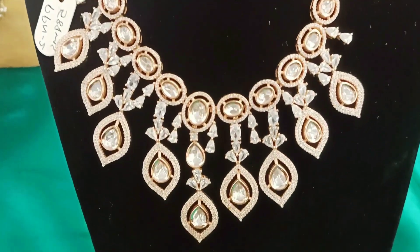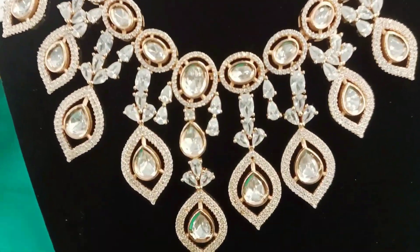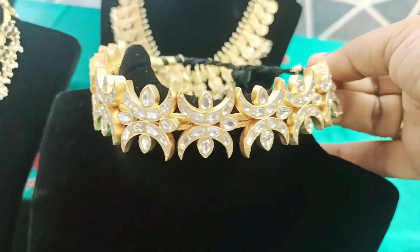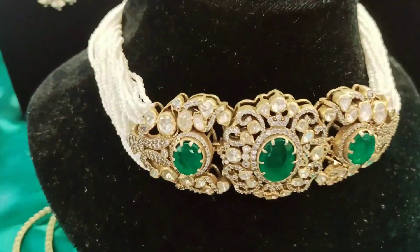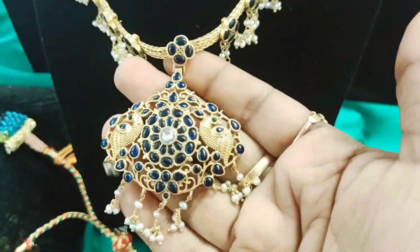Ok guys, this is a collection. Each and every item is very different. This is gold-plated.